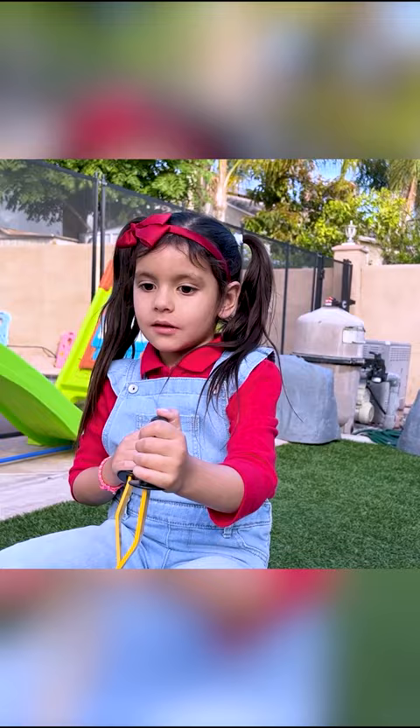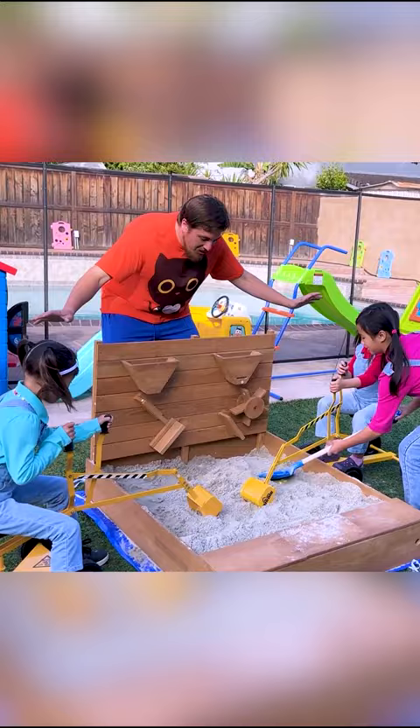Let's have a digging competition! Ready, set, go! Remember, you have to find your matching color!